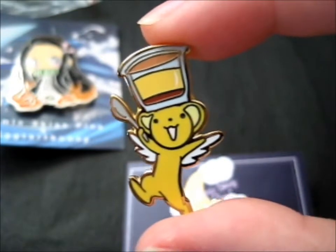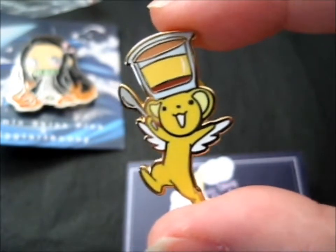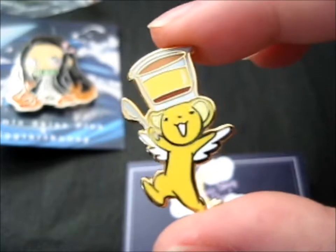Here's my carrot up close and personal. He's so cute. I want pudding now.